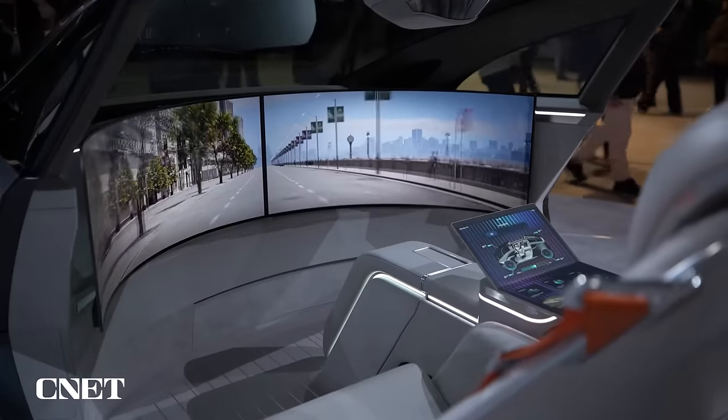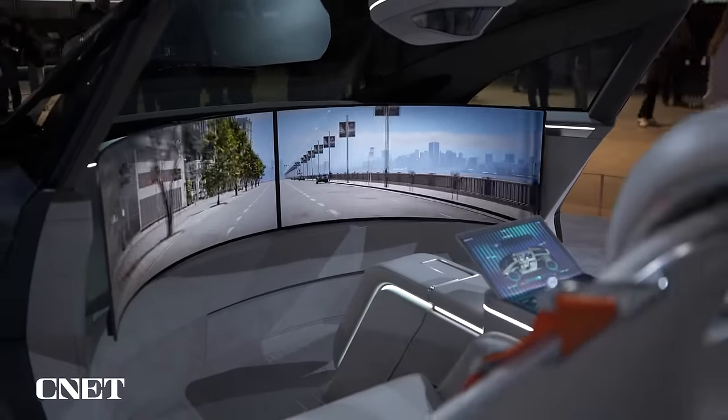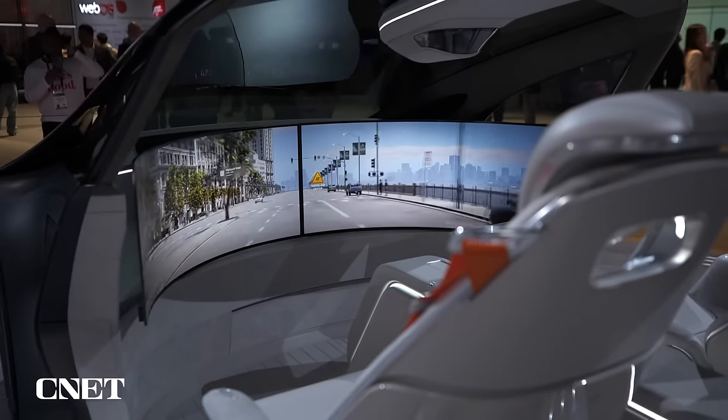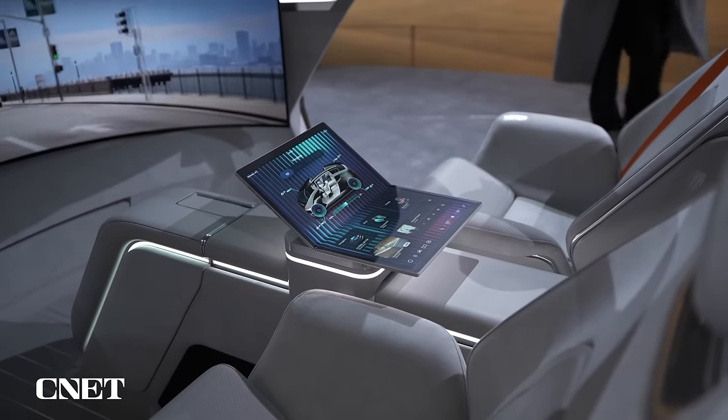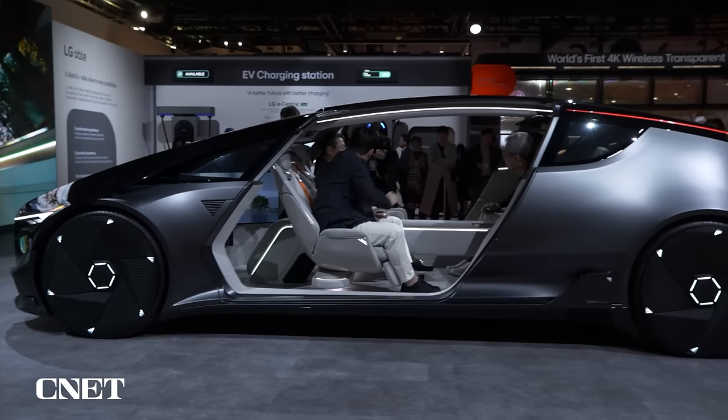LG is talking about the screens inside this car. Apparently there's a bunch of different screens, a bunch of different experiences you can have in the car — very similar to at a house, but you're going to be on the move, you're going to have that mobility factor. It works with LG's smart TV system; there's going to be some webOS built into it.